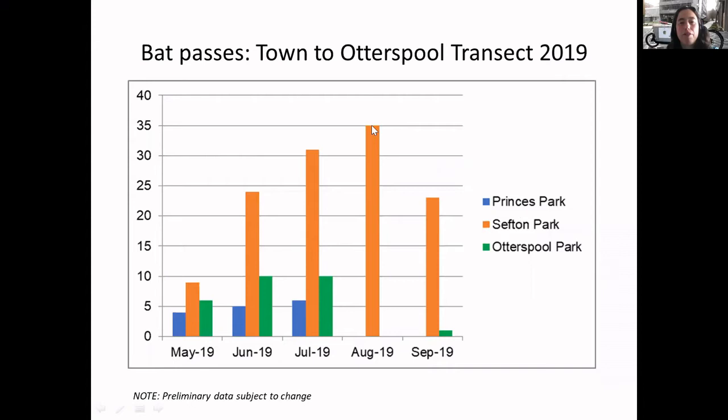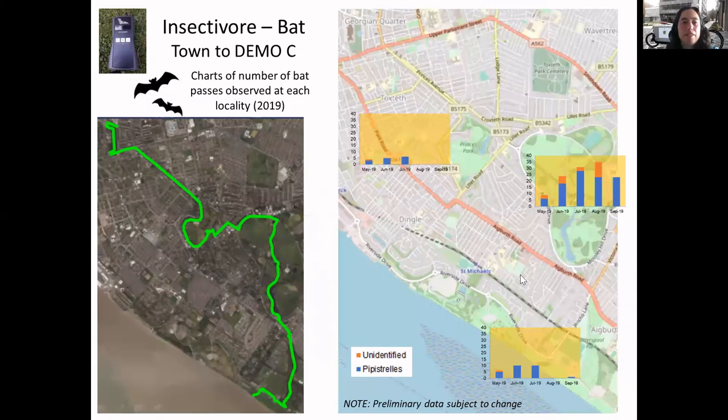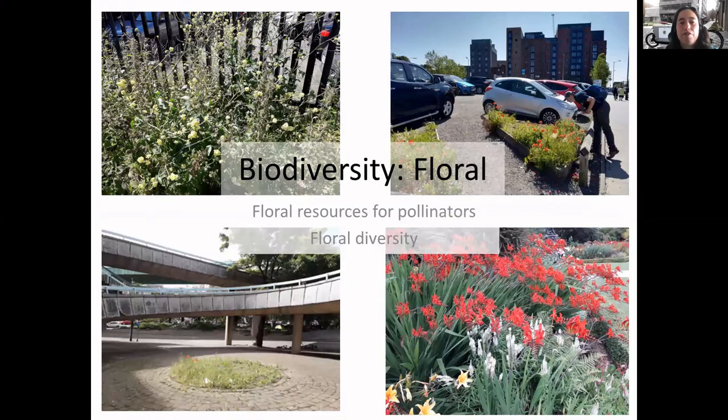Going through Otterspool, you can see Sefton Park here has a lot more different bat passes that we saw. This is still subject to change because I'm gradually looking through the sound analysis files and working out what might be different species. A lot of the unidentified ones in Sefton Park might well be Daubenton's bats, which fly along the surface of the lake - I need to double check that.